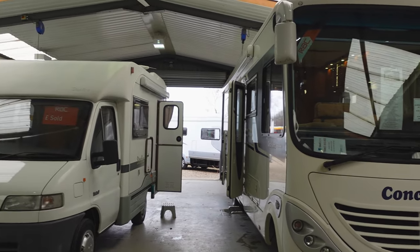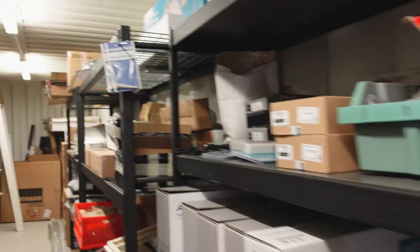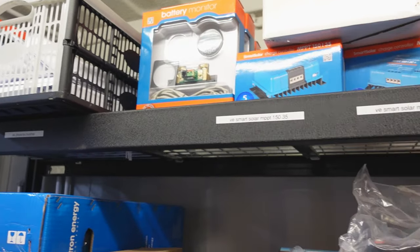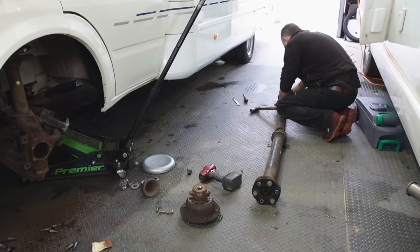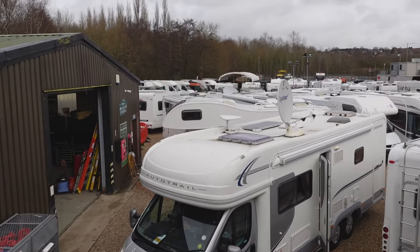This place - they're doing all the work on my van at the moment, putting the lithium in and other bits and bobs, and they've given me carte blanche to go anywhere on the site and film anything. Not many companies will do that. I can walk into anything, film anyone doing any work, there's no problem whatsoever.